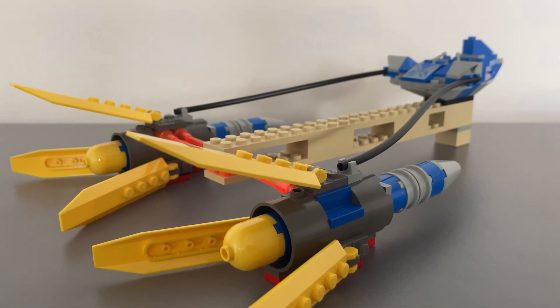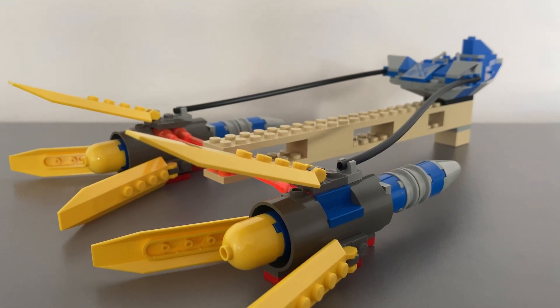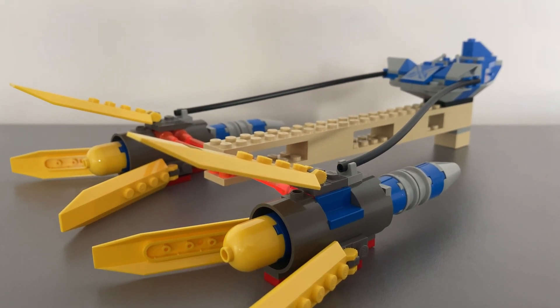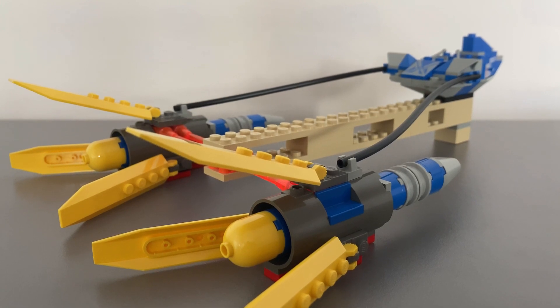The main build is the Podracer itself, made mainly of yellow, black, blue, and gray bricks. The Podracer in the movie was streamlined and smooth, while this build is squarer and blockier. The front has a lot of exposed studs, which would not really be seen in modern sets.